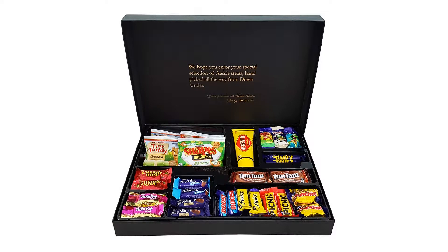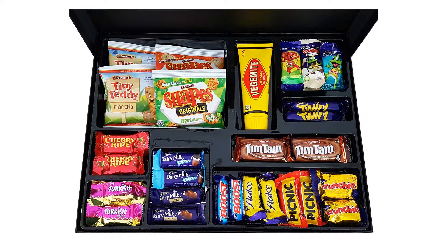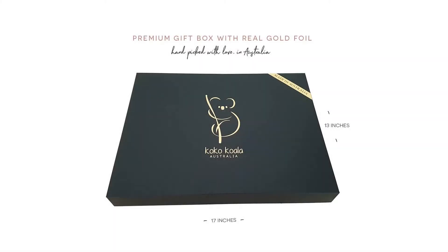2x Shapes — random selection of two flavors, baked not fried savory crackers, an Aussie favorite. 2x Tiny Teddies — random selection of two flavors from honey, chocolate, and choc chip.